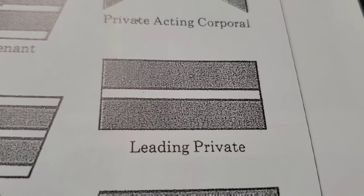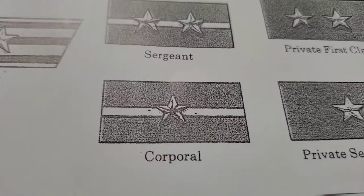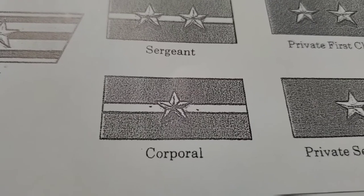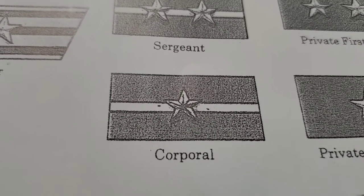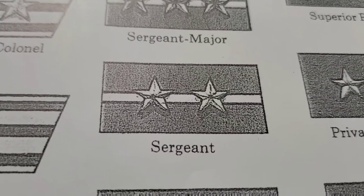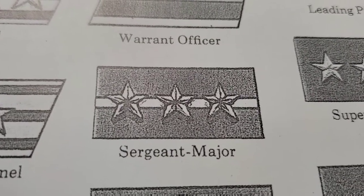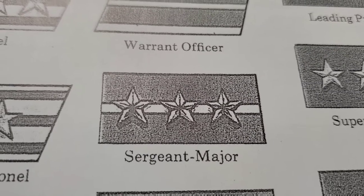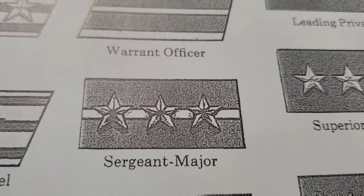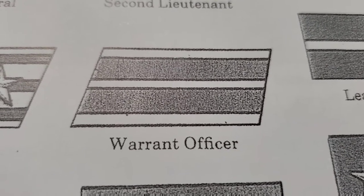They had to serve three months and then nine months of training to become NCOs. There were three ranks of NCOs: the lowest one is corporal, also known as Gosho, followed by sergeant, known as Gunza, and sergeant major, also known as Socho. These were the three different ranks of NCOs in the Japanese army.